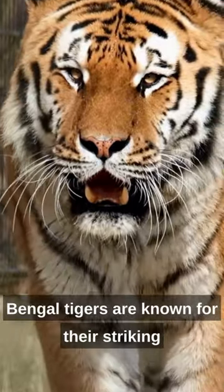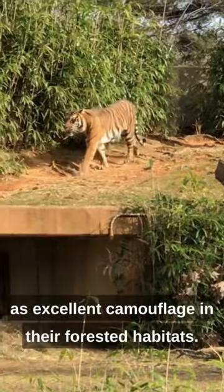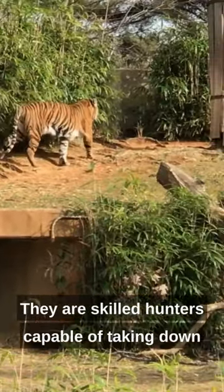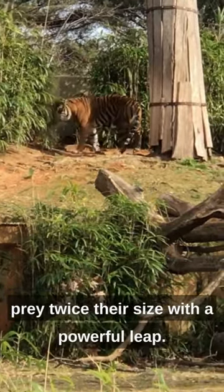Bengal tigers are known for their striking orange coat with dark stripes, which act as excellent camouflage in their forested habitats. They are skilled hunters, capable of taking down prey twice their size with a powerful leap.